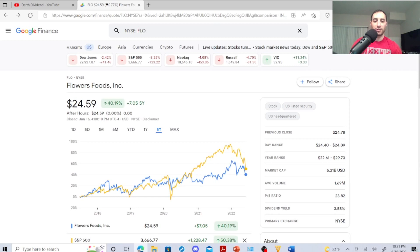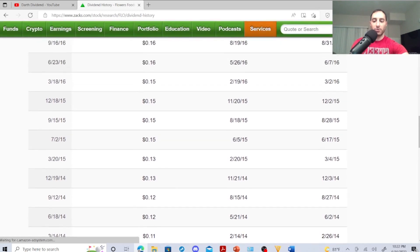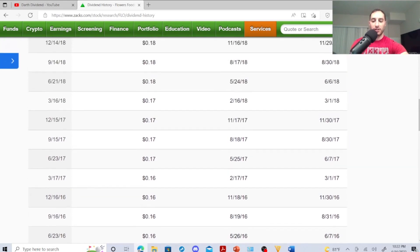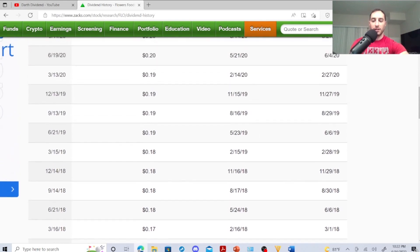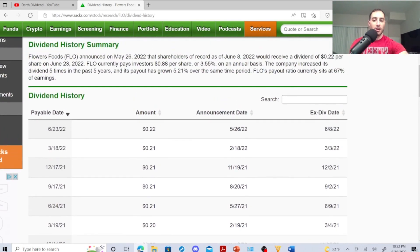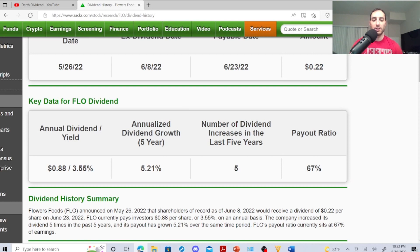Flowers Foods' previous close was $24.78, so it's not jumping up too much, which is very attractive. Dividend history: 2013 8 cents, then 11 cents, 2014 cracked 12 cents, 2015 13 cents, then 15 cents, 2016 16 cents, 2017 17 cents, 2018 18 cents, 2019 19 cents, 2020 20 cents, 2021 21 cents, 2022 cracked 22 cents. Payout ratio is 67% — not too worried. Dividend increases in last five years is five, annualized dividend growth 5.21%, one share earned 88 cents, dividend yield 3.55%.